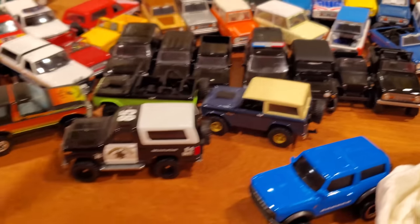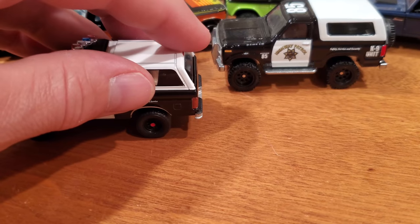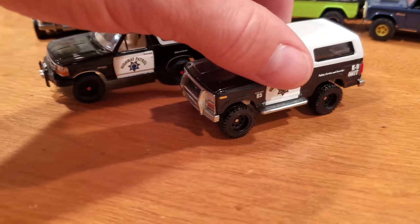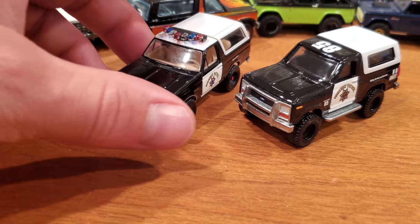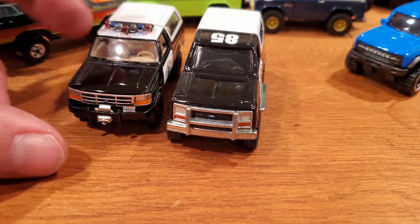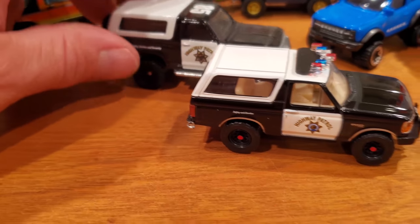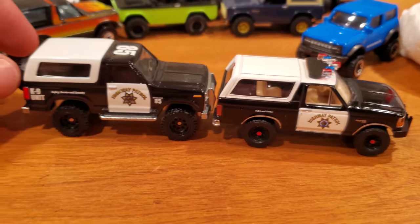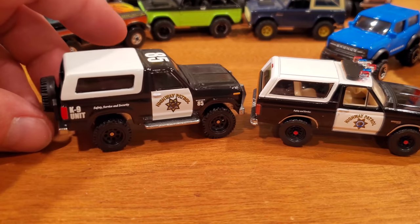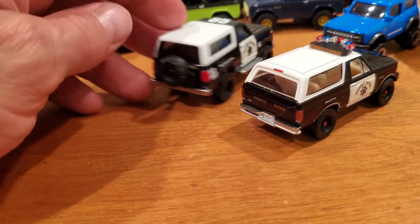Side-by-side comparison: Greenlight Highway Patrol versus Hot Wheels Highway Patrol. These are two different generations of Bronco with completely different front ends. There's that loose back cap issue I mentioned earlier. Both vehicles were released in the same year — I think 2019 or 2020. The Hot Wheels version has a canine unit on the back, and no spare tire on the Greenlight model.